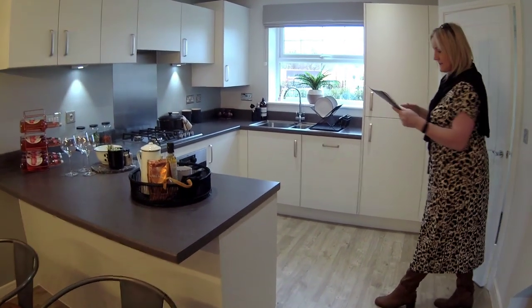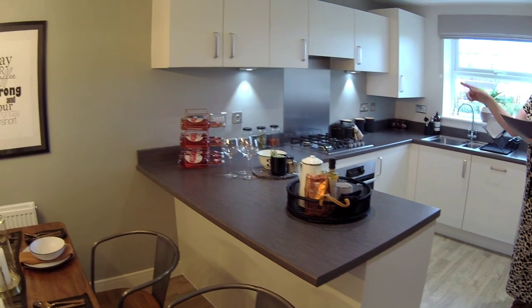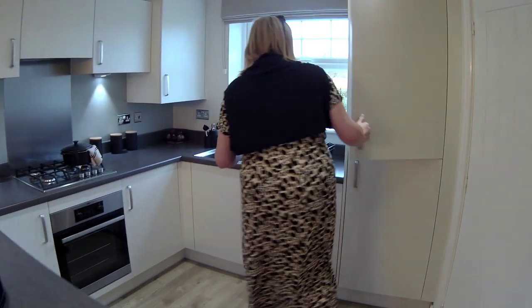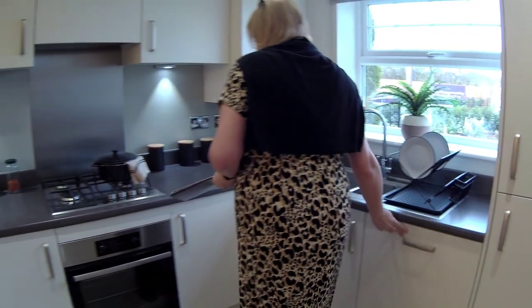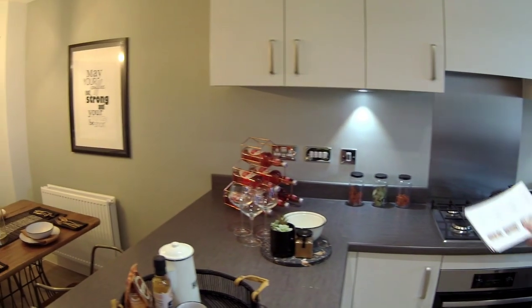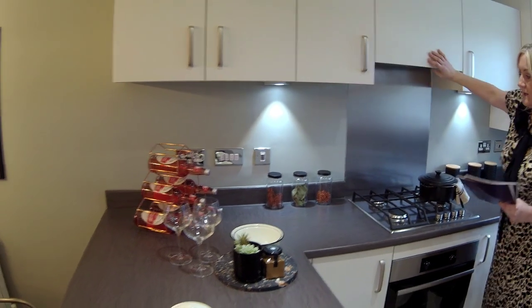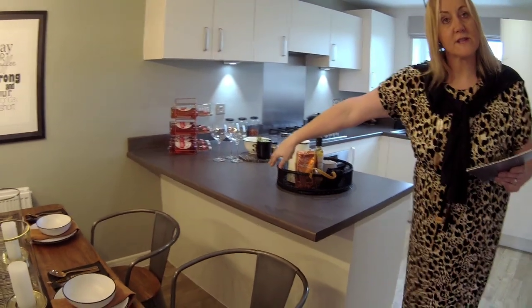Quite a big kitchen - 5 metres 26 by 3 metres 2 in width. You've got an area there under the stairs, a little place for your dog bed. There's a fridge and freezer, integrated dishwasher. Obviously some of the things might be an upgrade - things to ask the sales negotiators. There's your boiler, plenty of cupboards underneath. You've got a single oven and a gas hob with four rings. There's your refrigerator. You've got a wide bank here so you could have stools on that - you could even use it as a breakfast bar if you wanted.